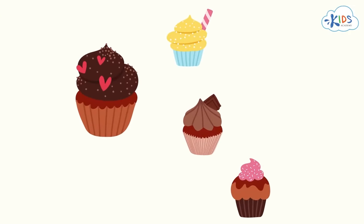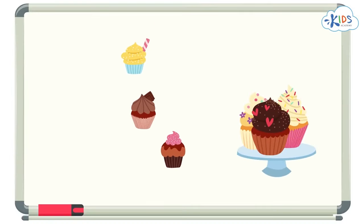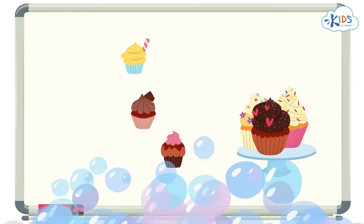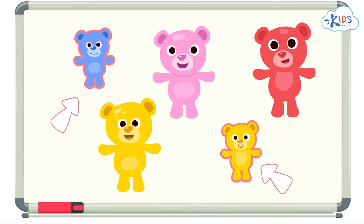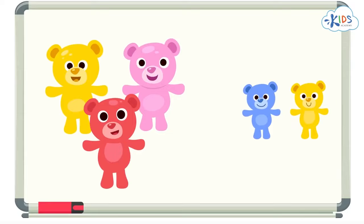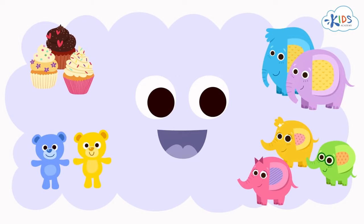Do you see any more big cakes? Yes! This cake is big — let's put it in the group of big cakes. Now there are no more big cakes. Today, we learned how to sort objects by size. I'll leave you with a challenge — can you find all the small teddy bears? I'll give you some time to think, but if you need more time, you can pause the video and answer when you're ready. Okay, here's the answer. Here are the small teddy bears — this yellow teddy bear is small, and this blue teddy bear is small, too. We can put them both in the group of small teddy bears. Great job! Remember, when you are sorting objects by size, make sure the objects you put in the group are all the same size, no matter the color.